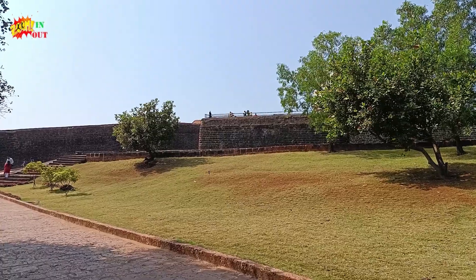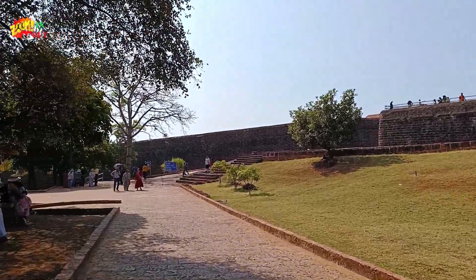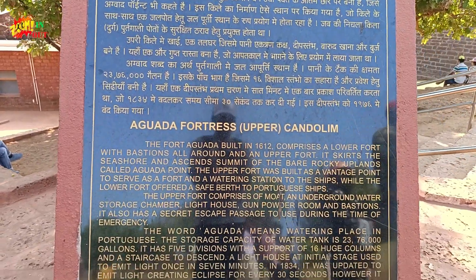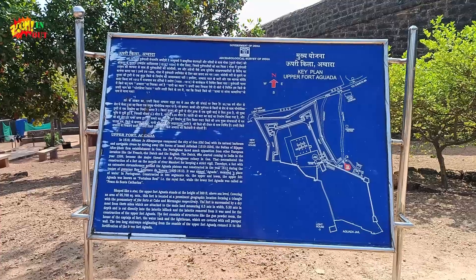It's like a garden and it's very nice to watch. There are also many trees. This is some history about Aguada Fort in Candolim, and this is the main entrance.